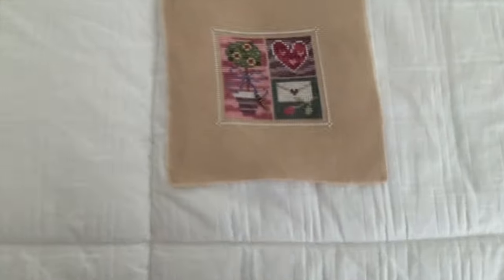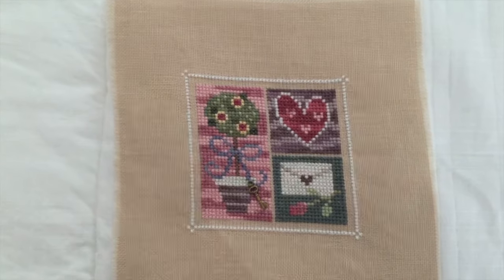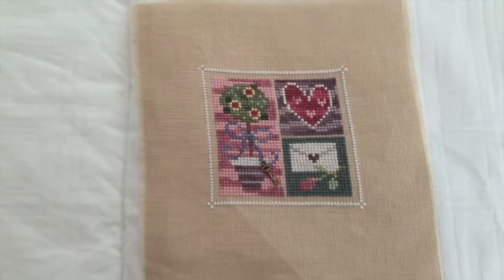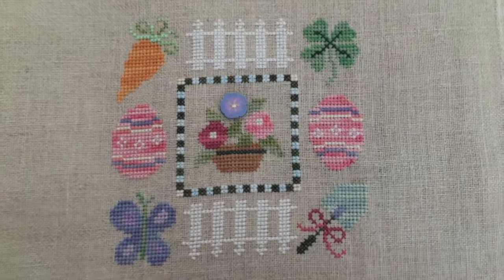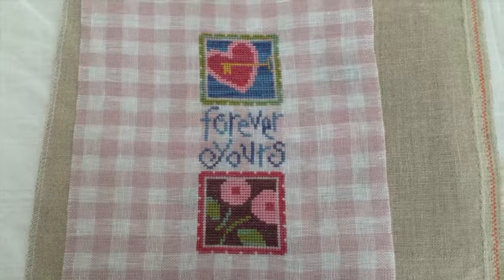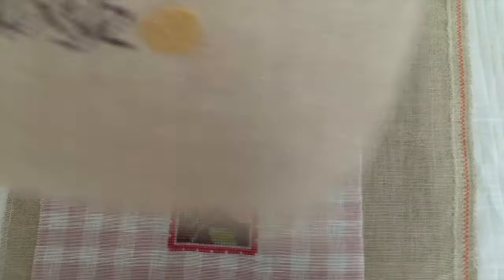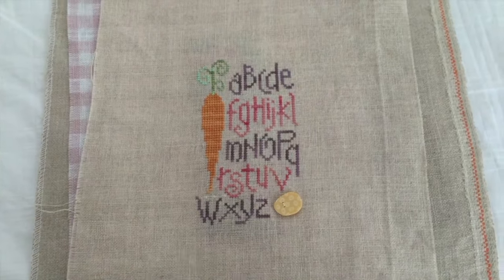This is a Lizzie Kate monthly - I'm assuming it's February because of the hearts. It's an old one. Another old Lizzie Kate Spring Boxer, and another Lizzie Kate Forever Yours. This is a 28 count pink and white gingham. And here's another older Lizzie Kate Spring ABCs, I believe.